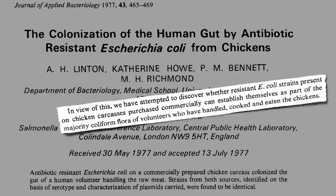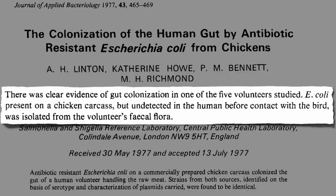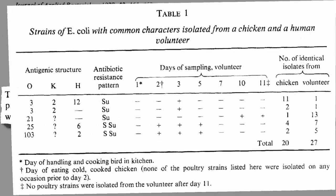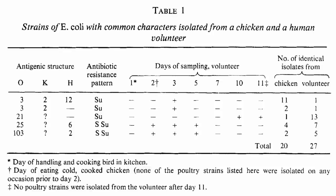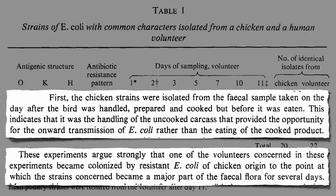If you give people frozen chickens naturally contaminated with antibiotic-resistant E. coli, let them prepare and cook it in their own kitchen as they normally would, the bacteria ends up in their rectum, ready to cause trouble. In fact, five different strains of antibiotic-resistant E. coli jumped from the chicken to the volunteer. They know it was cross-contamination because the jump happened after the animal was prepared but before it was eaten — it didn't even matter how well the chicken was cooked, or even if you ate any.